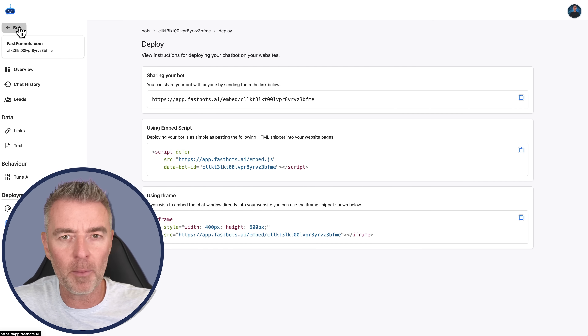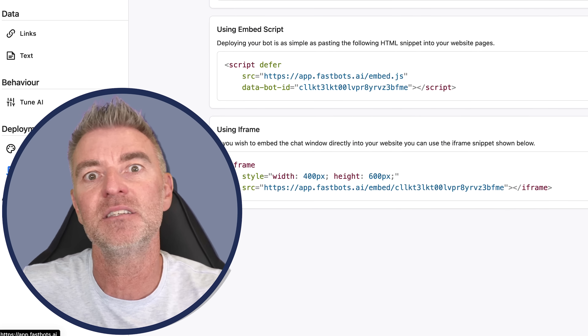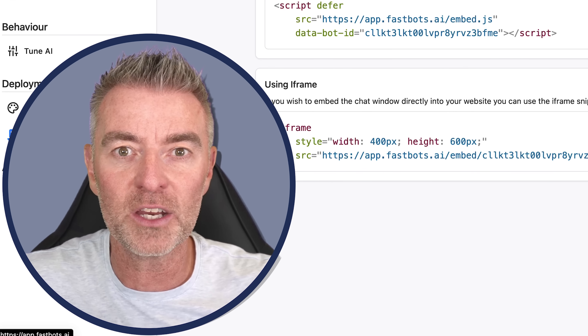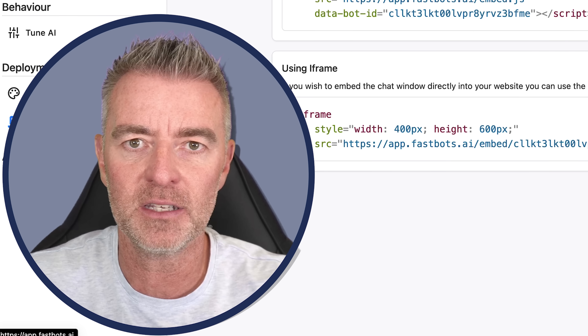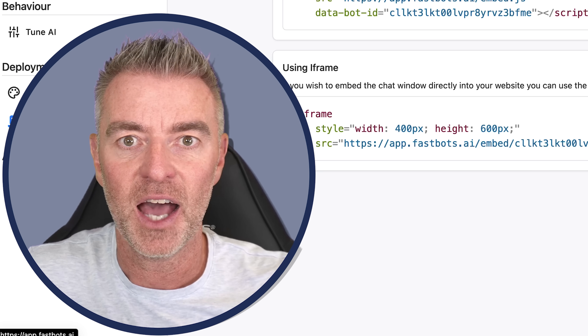Probably one of the main things you as a business owner might be concerned about: is my data safe? Is this private? The answer is yes - it's all encrypted and uploaded into secure vector formats. Complicated to explain, but to put it in simple terms, yes, it's extremely safe and encrypted.